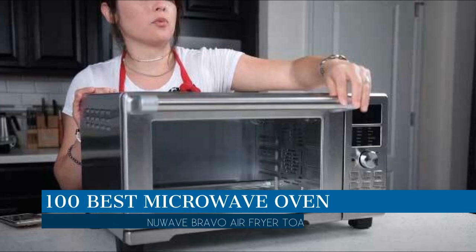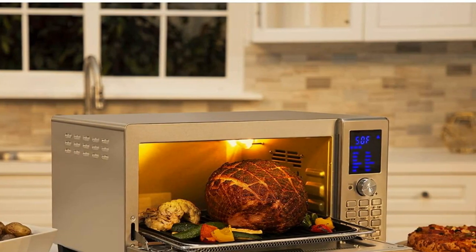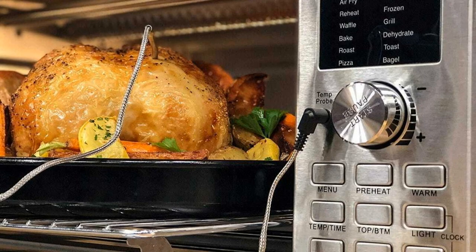In this video, we are going to talk about the best coffee grinder this year, which is Krupp's Precision Grinder. We will be going over the special key features of this product and why it is so popular. So stay tuned and let's get into the video.